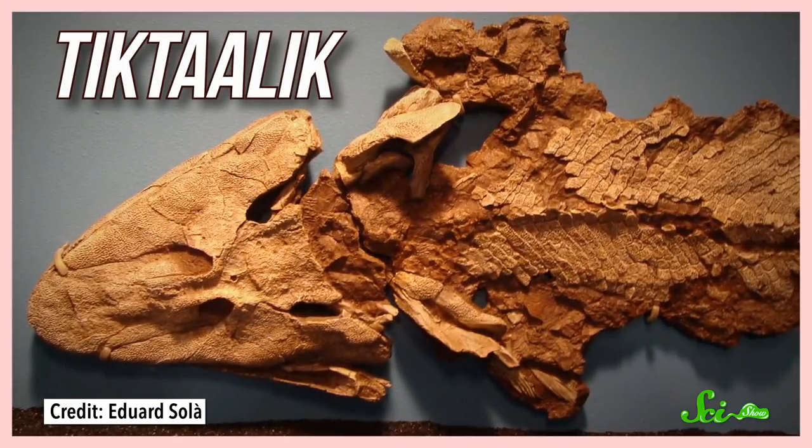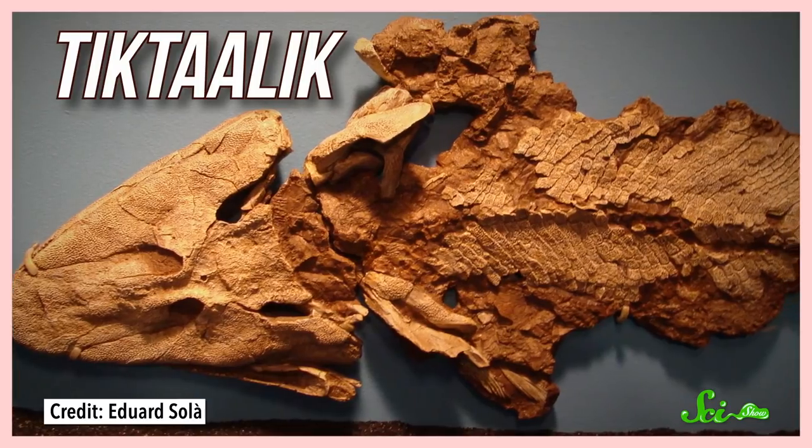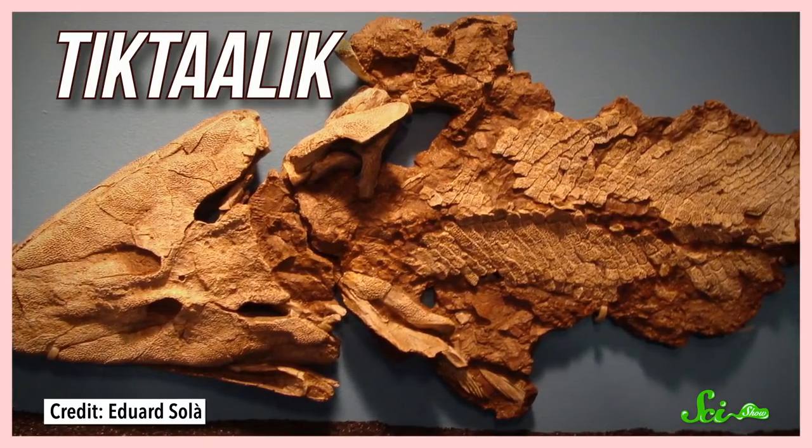Fossils of early tetrapods, like the famous fishapod Tiktaalik, reveal just how much needed to change to make this transition — including limbs, backbones, skulls, eyes, lungs, and more. They also had to change how they ate. Unfortunately, not a lot of fossil evidence has been found for the early evolution of tongues, but by comparing fish to landlubbers, we can see where the change happened. It all has to do with that throat structure mentioned earlier — the hyoid.